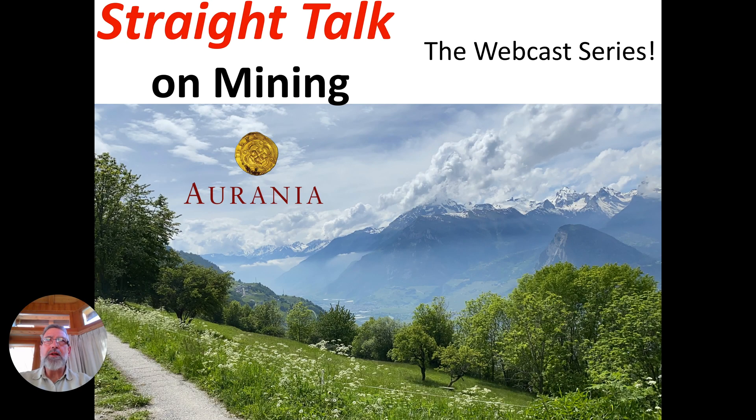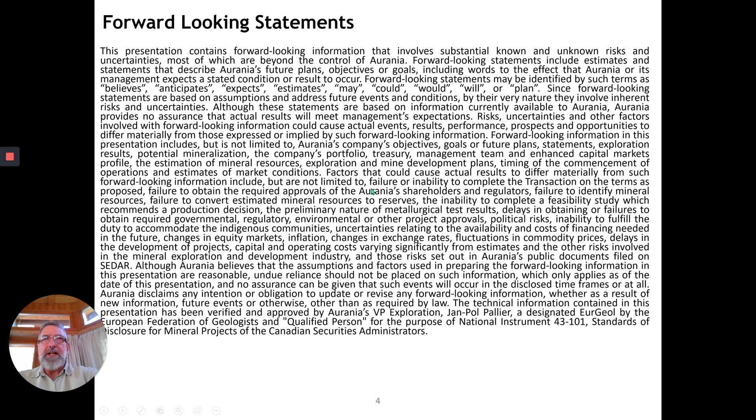Well hello and welcome to Straight Talk on Mining, the webcast series. I may be making forward statements so be forewarned.